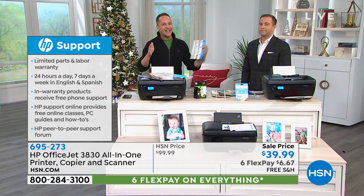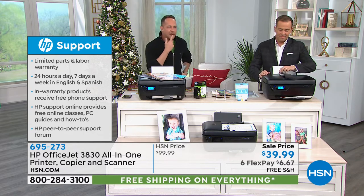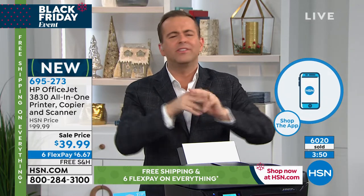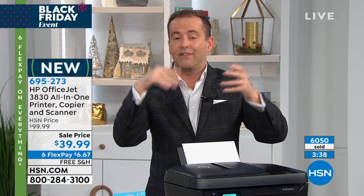They usually get you on the ink — it's the opposite here. You'd expect a cheap printer to mean expensive ink, but not today. The lowest-priced all-in-one HP printer ever on HSN: $39. Double-sided printing, wireless printing, touchscreen, slim footprint with no big duplexer at the back so it sits flush against the wall. $39, and it does everything: fax, scan, photocopy, and prints images like that.